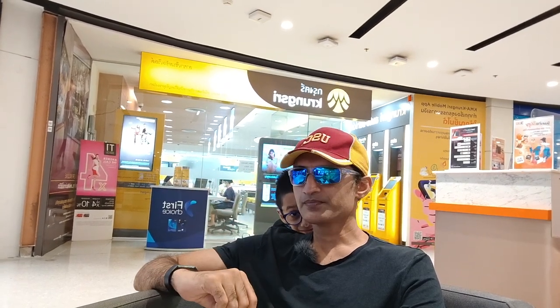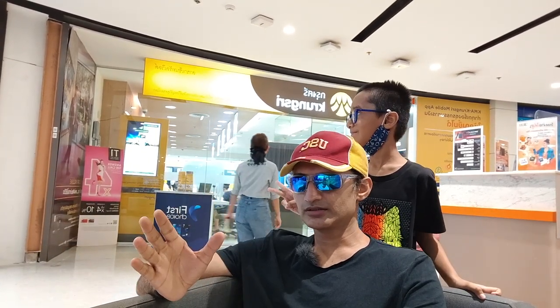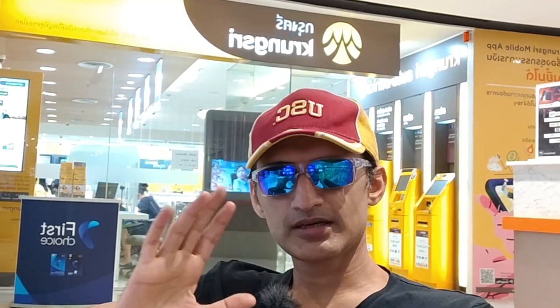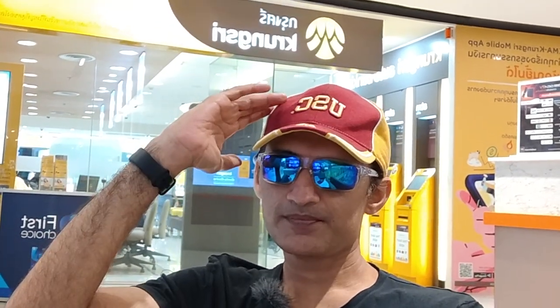I got excellent service. As a non-customer, I had no questions about why they helped me — I was just happy to get the card back. It was an excellent experience overall. Today I was just going around and received great service everywhere. This is all about this experience — bye bye, see you in the next video.